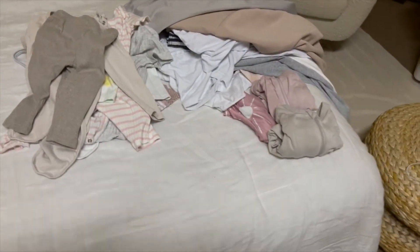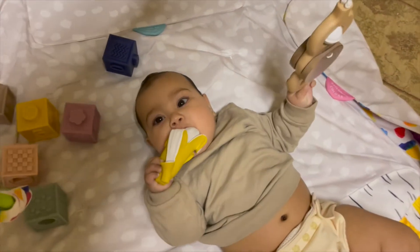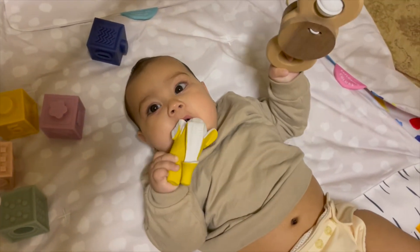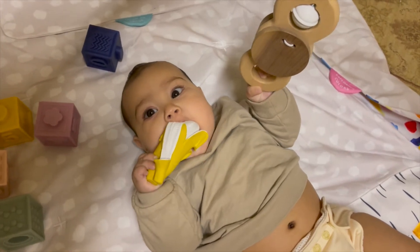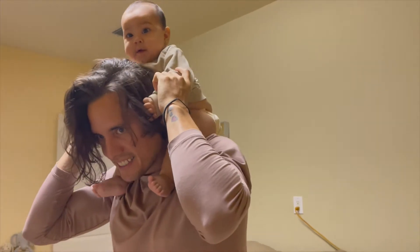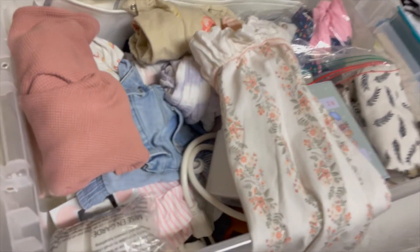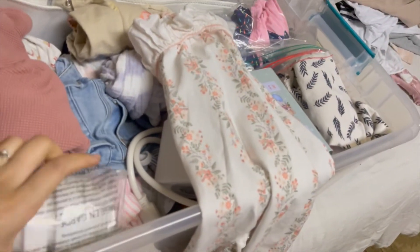Organizing with a baby — easier said than done. So this is kind of what we have. We started this box of clothes that didn't fit her anymore, so we've got to go through this and make it better.